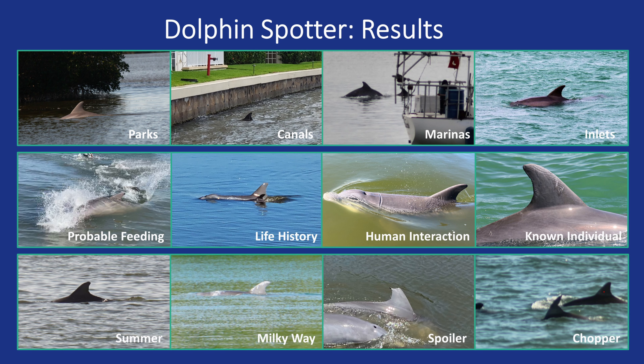Our photo ID team has been able to match several dolphins to their database, including Summer, which was a dolphin that became tidally stranded in 2021 and was rescued by our team. Milky Way was seen with evidence of lobal mycosis, known as a fungal infection that can be seen on the skin. Spoiler and Chopper are two dolphins that have each been cited more than once by different dolphin spotters.